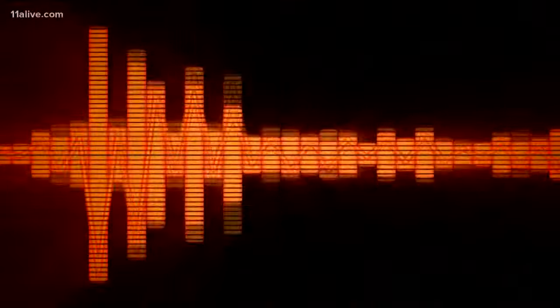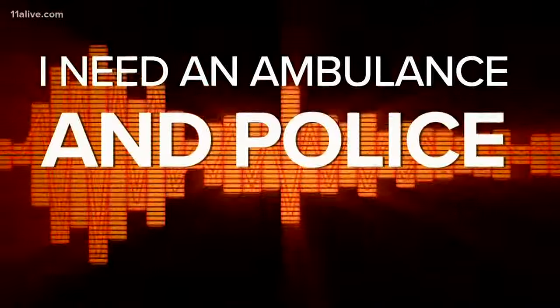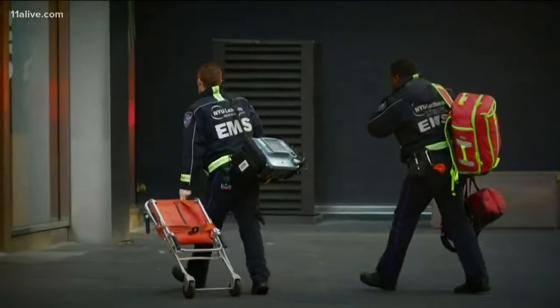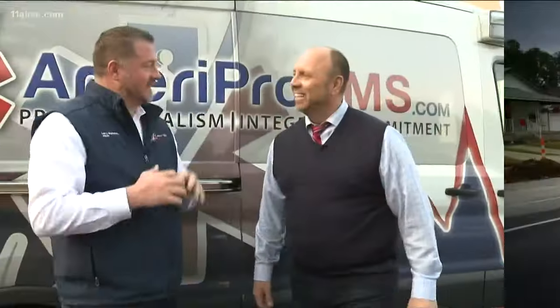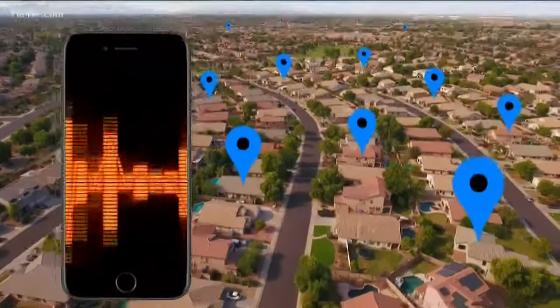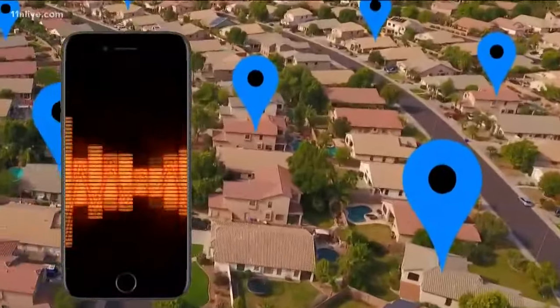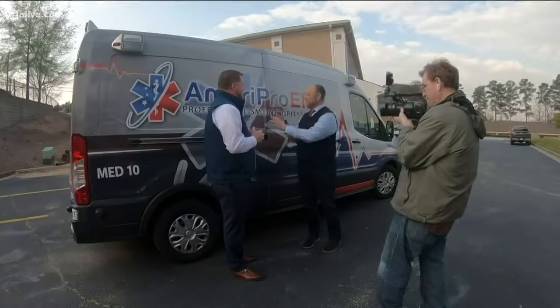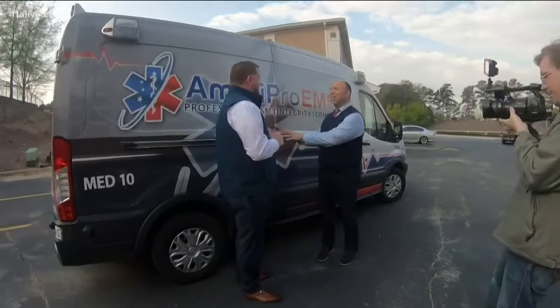When tragedy strikes and you need an ambulance, many times your life is put in the hands of these men and women. Today we're going beyond the sirens to see all that goes into being an EMT. In an ambulance you usually have a paramedic and an EMT. Basically the call comes into 911, then it gets dispatched to the units and the units respond to that location. We get there and do our assessments, transport, whatever we need to do. So we could be in the back of the van right here and there's a lot going on.